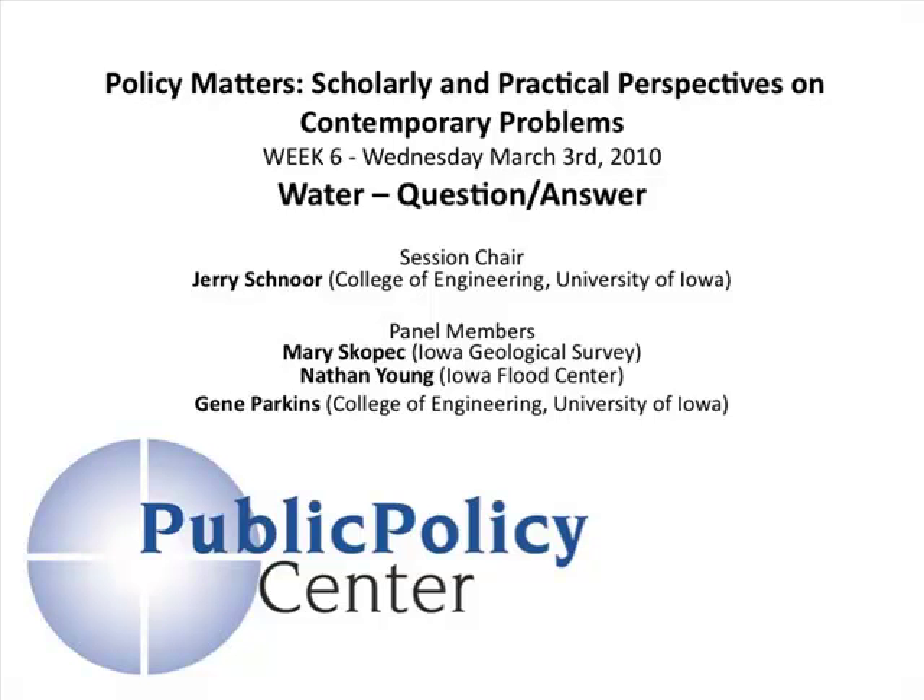So with that, we'll go ahead and start taking your questions. I know you all have questions.